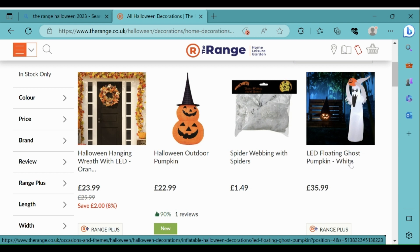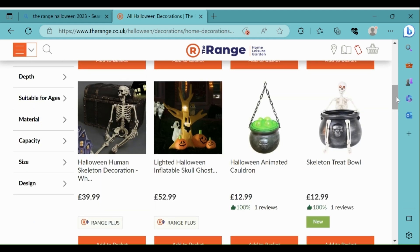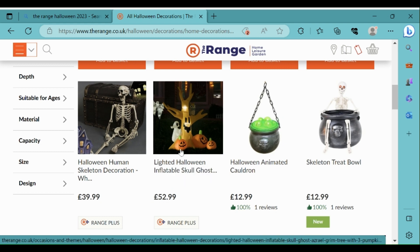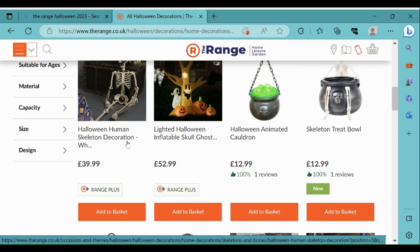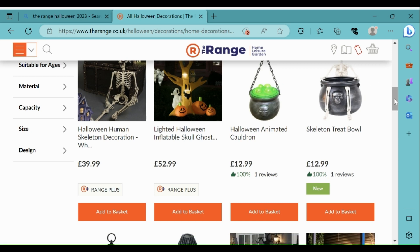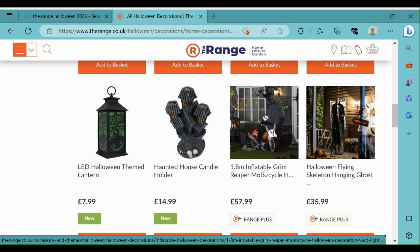There's a LED floating ghost with a pumpkin that looks quite interesting - I've not seen something like that before. I really like the look of this inflatable Halloween tree with pumpkins, a ghost and owl, that looks quite nice. There's a Halloween human skeleton decoration that looks quite good, and this looks really cool - the 1.8 meter inflatable grim reaper motorcycle.